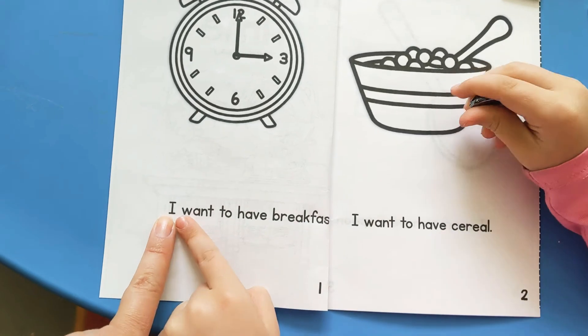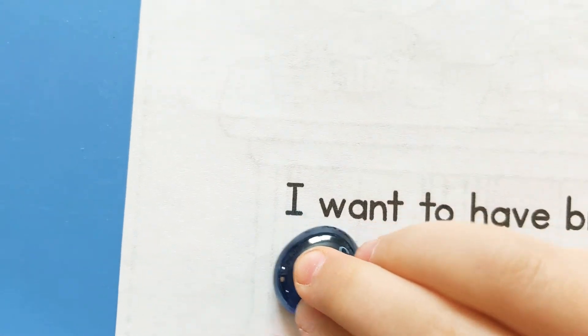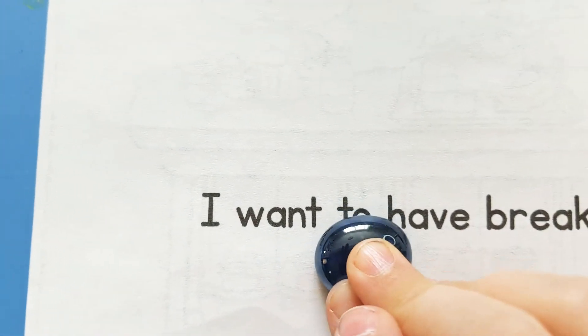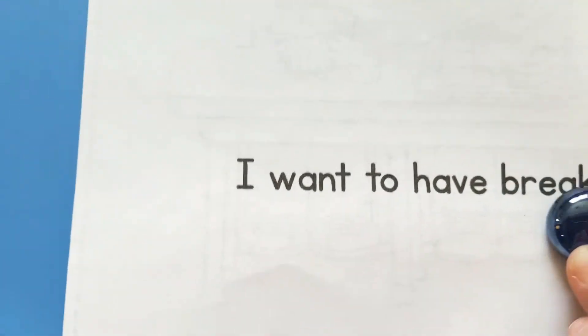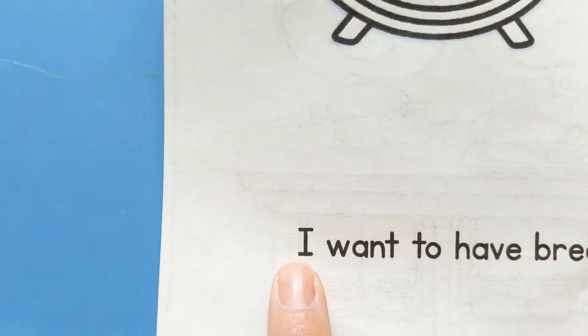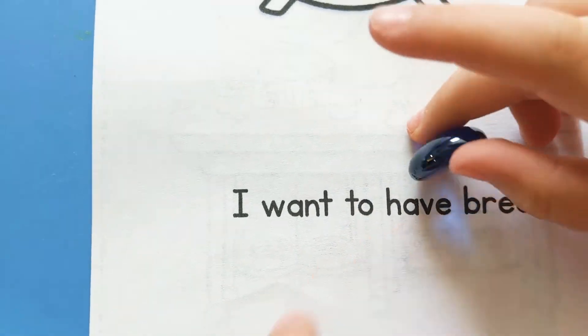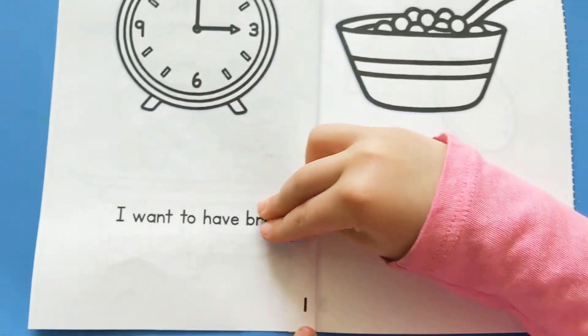Ready? In our sight words today, we're going to read: I want to have. Well, the last one is going to change, so we're going to keep reading: I want to have. You can use that to help us follow along.